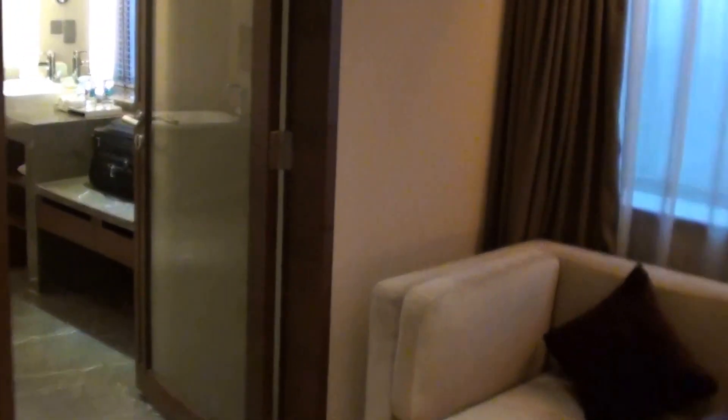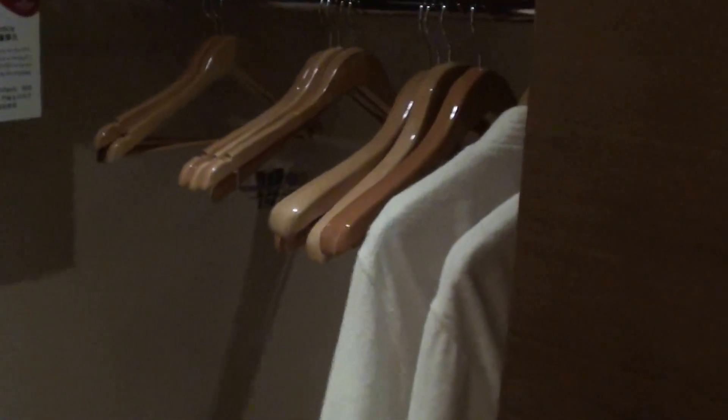There are some marks on the ceiling as well. Here's the TV. This is a really huge bathroom as you can see, and there's a walk-in closet too.